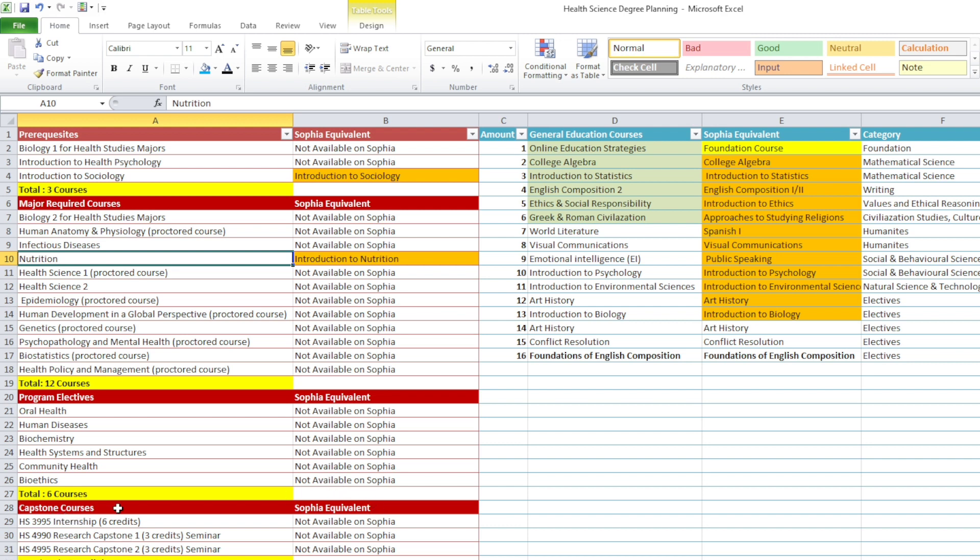And then you have Capstone courses. From my understanding, you have two options when it comes to doing the Capstone courses. You can either do the internship, which gives you six credits, or you can do these two seminars, which gives you three credits per course — that's a total of six credits. I'm not 100% sure if the Capstone courses count towards your total. But I added them just in case because it said that you're required to do either the internship or these two seminars — it's six credits total. You can check with your advisor if it counts towards the total of 39 or if it's something additional.